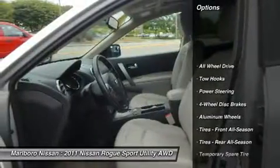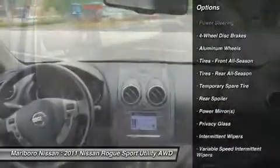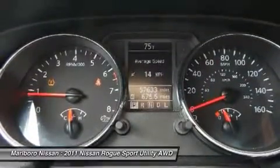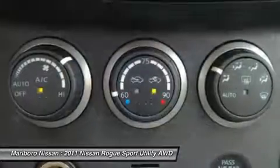Steering wheel audio controls, all-wheel drive, keyless entry, anti-lock braking system, traction control, stability control, Bluetooth, adjustable steering wheel, power steering, driver airbag.